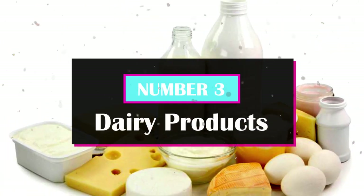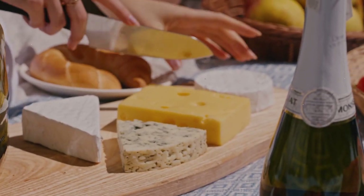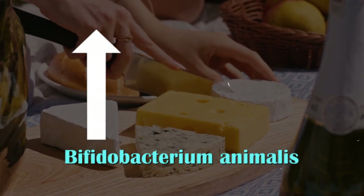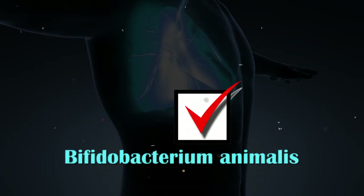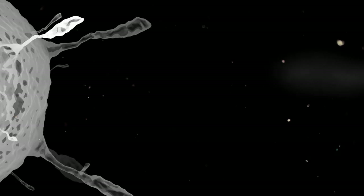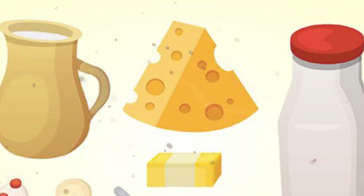Number 3: Dairy Products. The link between dairy consumption and gut health has been quite a topic of debate in recent years, and studies have revealed some potential concerns. For example, a study found that consuming dairy products regularly led to an increase in a specific type of gut bacteria called Bifidobacterium animalis. Having this type of bacteria in your gut is generally considered good for digestion and overall gut health. However, if there are too many of these bacteria in your gut, it can lead to inflammation and worsen symptoms of inflammatory bowel disease.